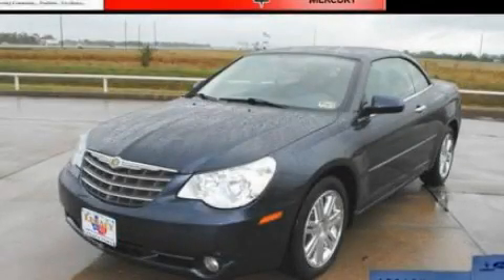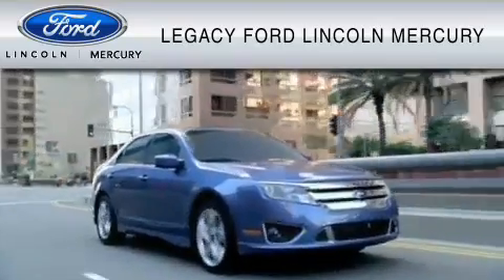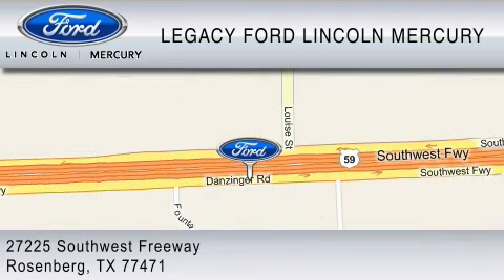Please call us today for more information on this great vehicle. Legacy Ford Lincoln Mercury is dedicated to do everything possible to ensure that the experience you have selecting your vehicle is as pleasant as possible. We are located at 27225 Southwest Freeway in Rosenberg.